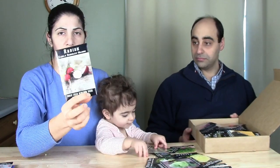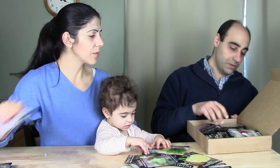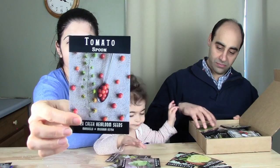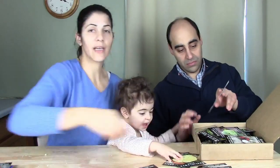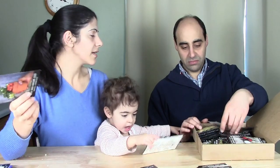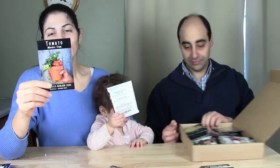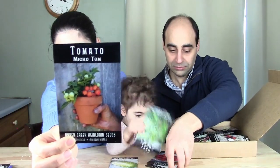Early Scarlet Globe Radish — matures in about 18 to 20 days, very quick. Great for fast radishes. Spoon Tomatoes — really tiny tomatoes, 60 to 70 days to maturity. Not super long. These would be great for salads. Micro Tom Tomato — perfect for putting on the deck alongside some basil. It's not that I need more tomatoes, but it would be convenient for a quick snack without going out to the garden.